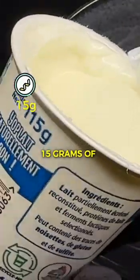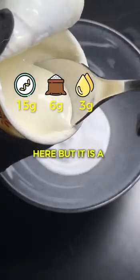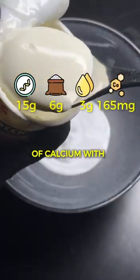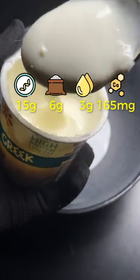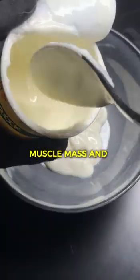In this portion, there are about 15 grams of proteins, 6 grams of carbohydrates, and 3 grams of fats. There is no fiber here, but it is a very good source of calcium with about 165 milligrams. Greek yogurt is very rich in proteins and calcium, which is excellent for maintaining muscle mass and strengthening bones.